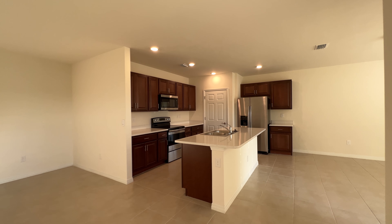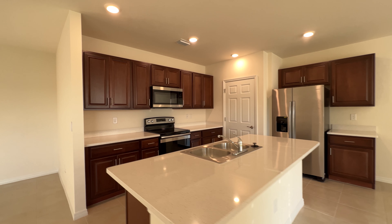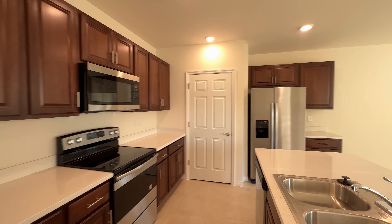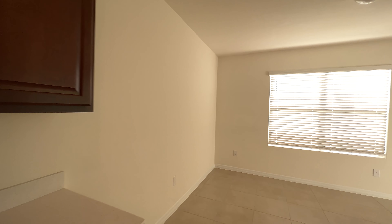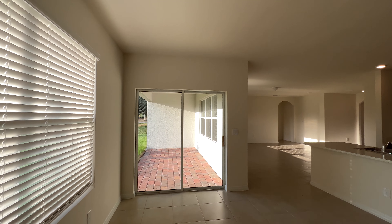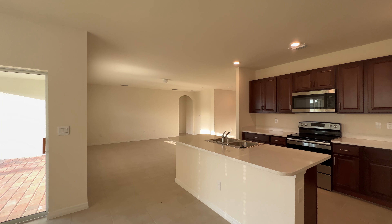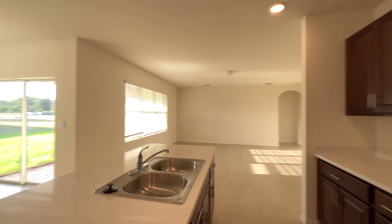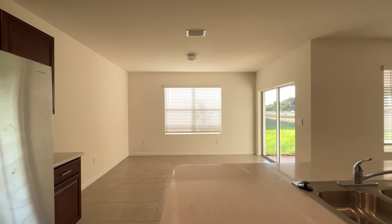Here's your kitchen. You've got a huge island — nice island — and plenty of cabinets, stainless steel appliances. One that everybody loves is this really nice big pantry. Over here you've got the slider that leads to your lanai. From the kitchen, that's where your dining room will go across from the kitchen island, so you've got a lot of space there.